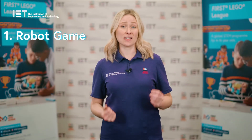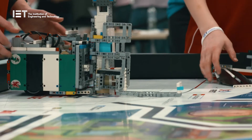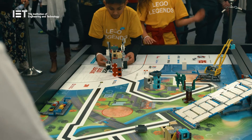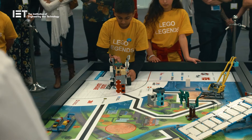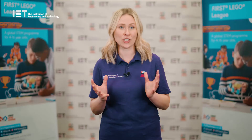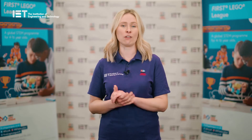For the robot game, teams must design and build a Lego Mindstorms or Spike Prime robot, and then program it to complete Lego missions on the season's themed competition table, which changes every year. Each mission is worth a certain amount of points, and teams must decide which missions they want to attempt, in whichever order they choose, to score as many points as possible within the two and a half minute robot game.